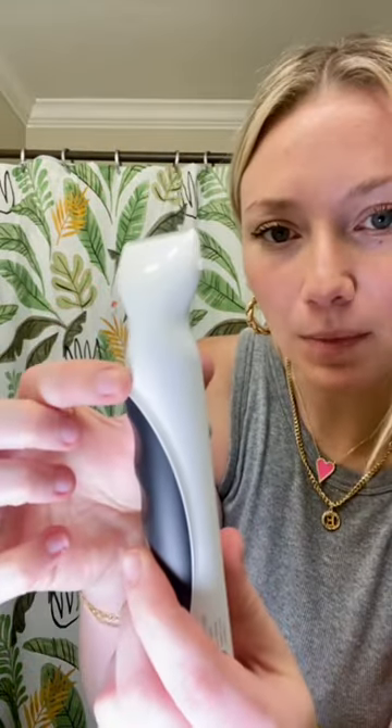Our on-the-go USB charger and the interchangeable head — you just match up the little arrows, turn it, lock it.